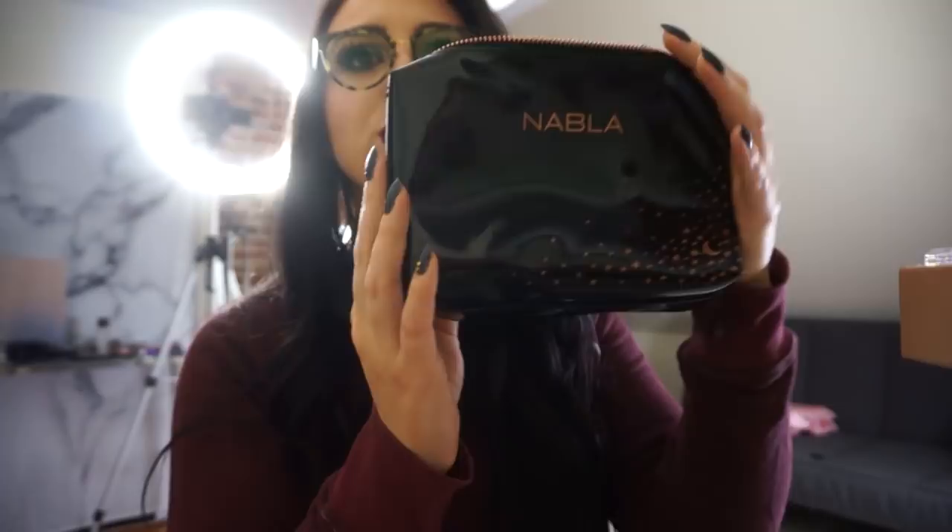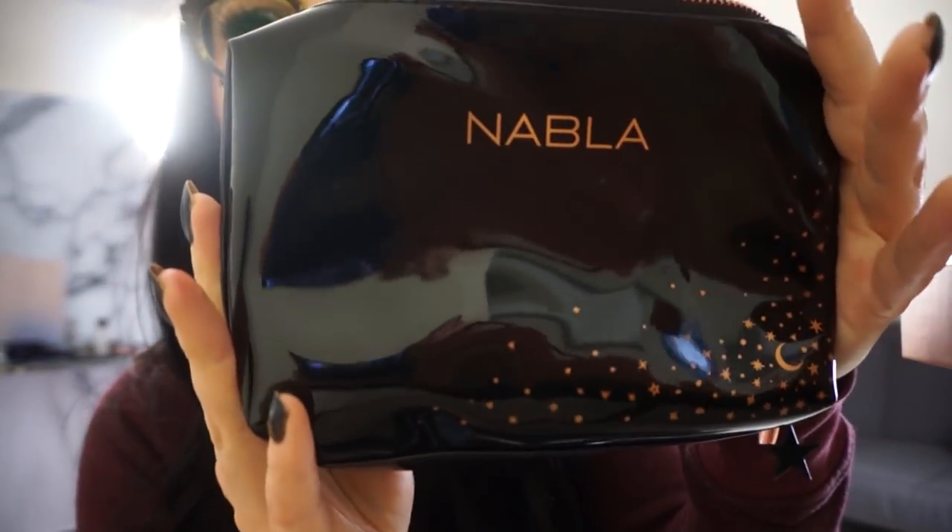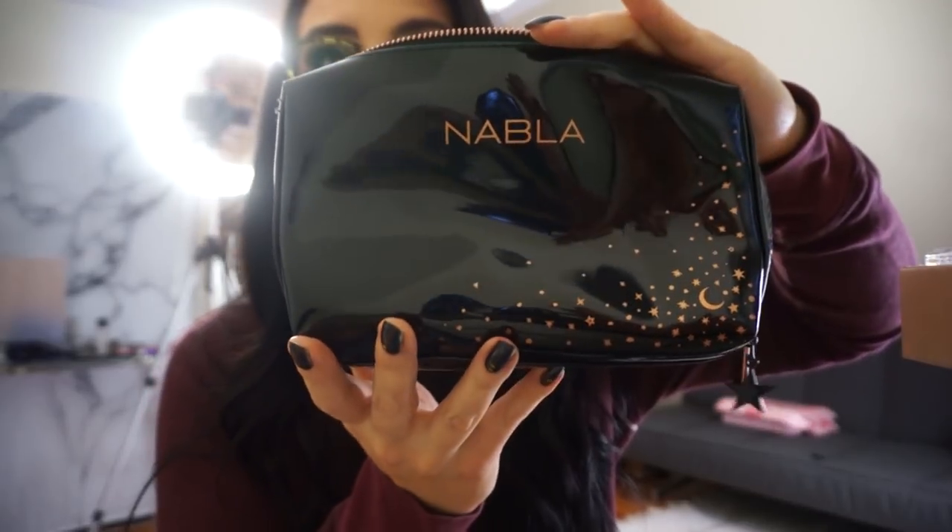First I'm putting all these Smashbox lipsticks into one of these Nabla makeup bags — look how gorgeous it is. If you don't know about Nabla Cosmetics, you're sleeping on a brand that's going to be really popular in a few years. Their stuff is awesome; they're a brand from Italy and I love them. They sent a couple of these large bags with their last collection, so I'm using one to store the Smashbox lipsticks so I can find them easily in my drawer instead of everything blending together.